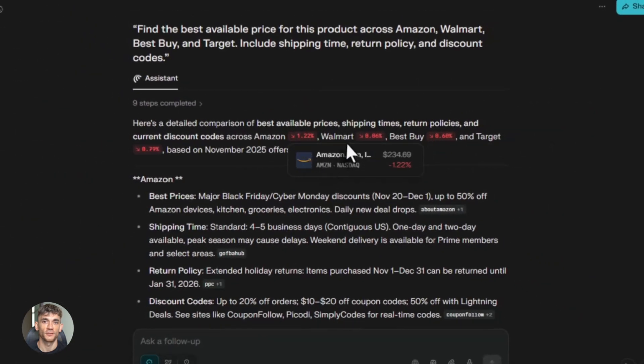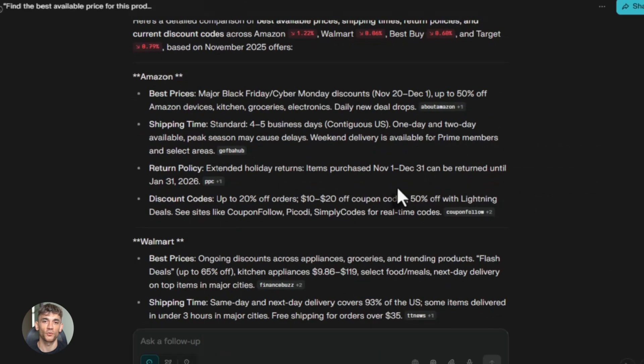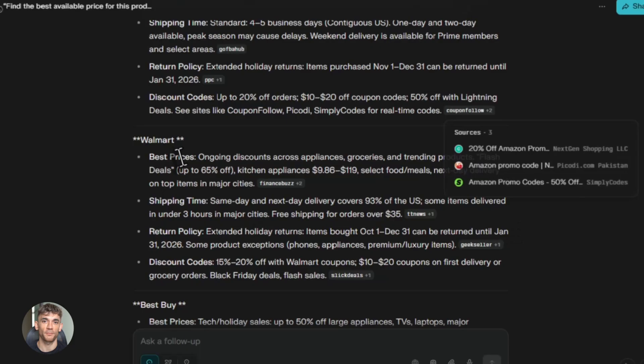The interface is really clean too. Comet lives in a sidebar on the edge of your browser. You open any webpage and Comet is right there next to it. It sees what you're looking at in real time. You can ask it questions about the page — summarize this article, what are the key points here — and it answers instantly because it already sees everything. No need to copy and paste. This makes research so much faster.